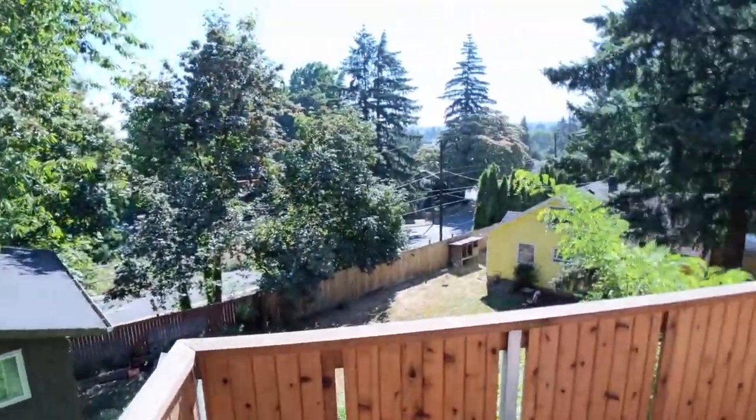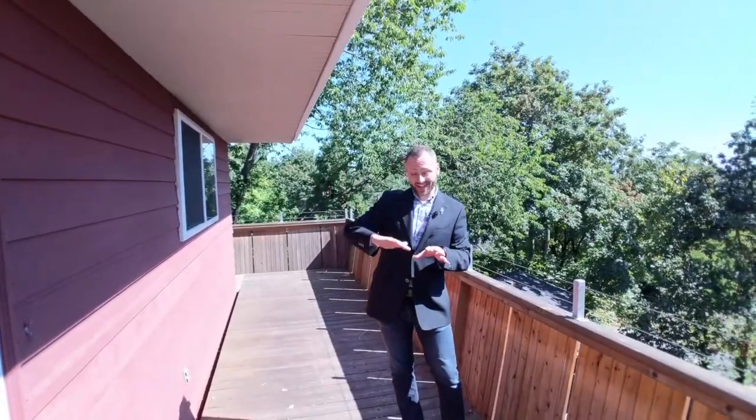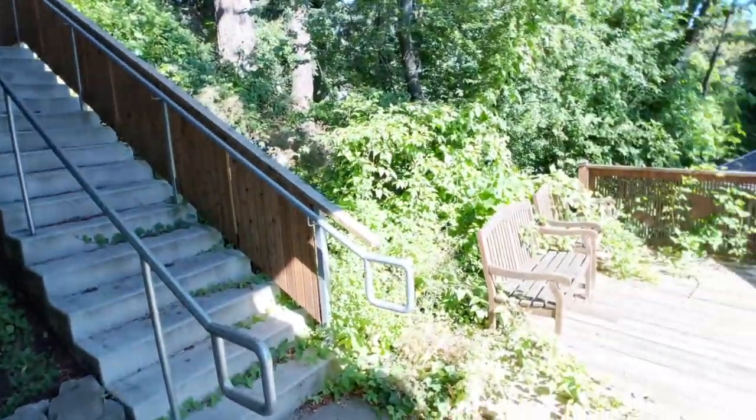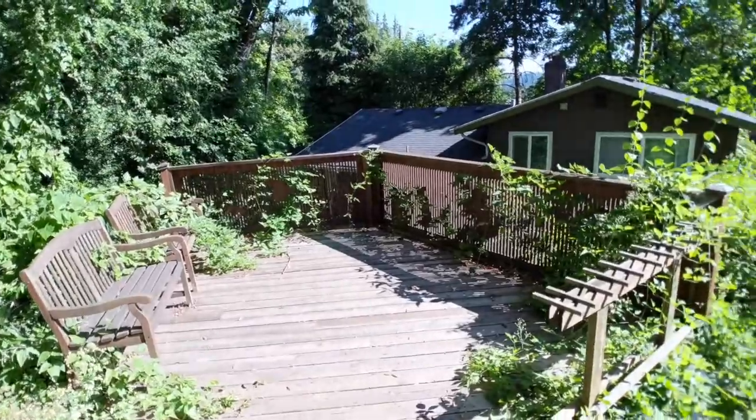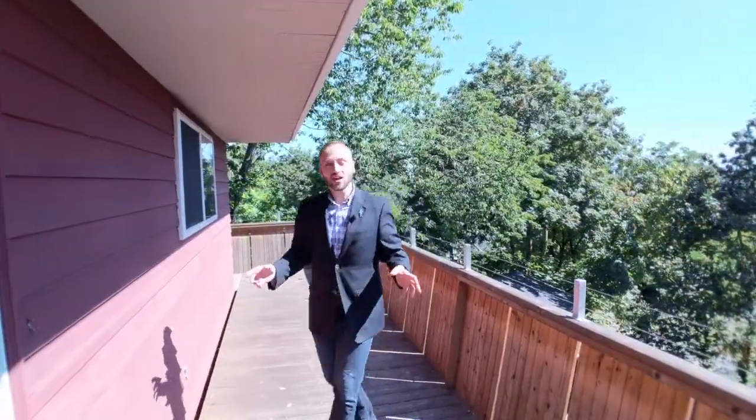And then a third little deck seating area on a second sub-level that is a shop room area, and just a beautiful peaceful place to sit. So so many things to love about this home.